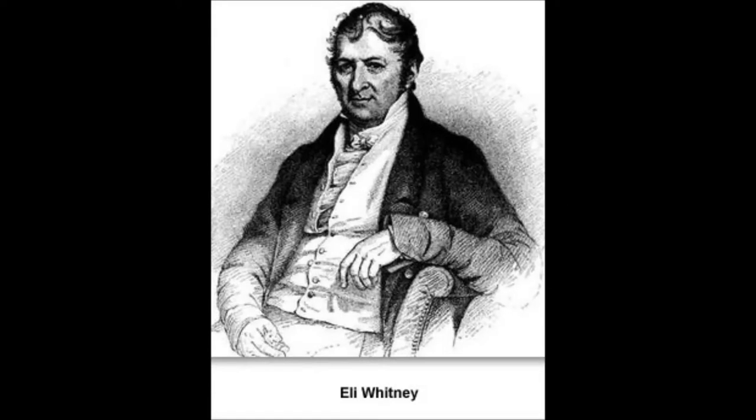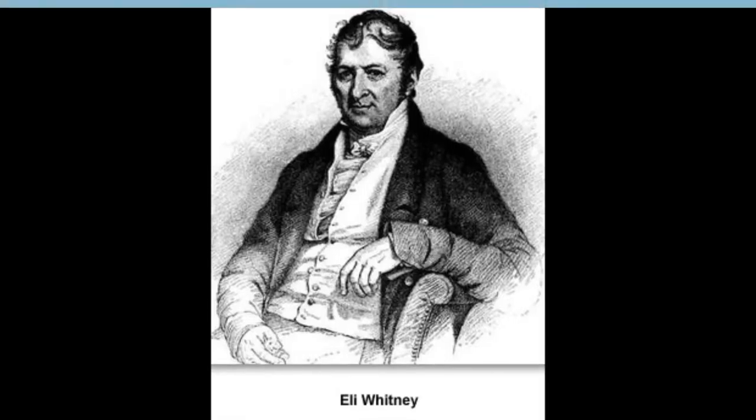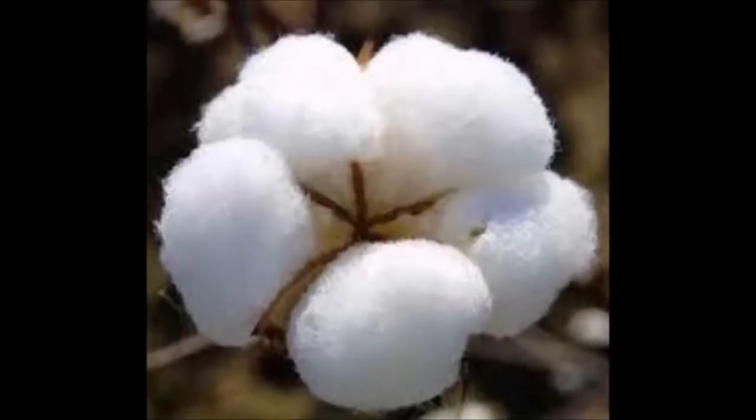Eli Whitney made the cotton gin. Cotton fibers are made in seed pods, also called bolls, of the cotton plant where fibers, also called lint, are tightly interwoven with seeds. They first need the seeds and the fibers to be separated, and doing this takes days of hard labor.